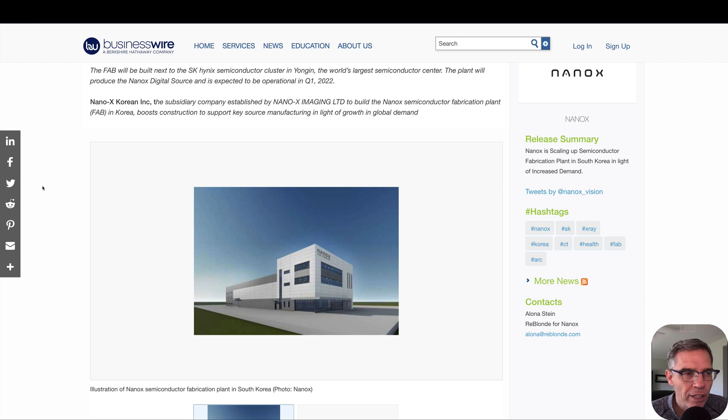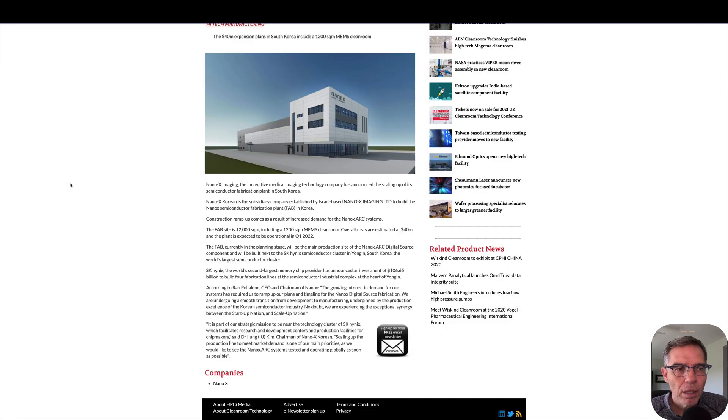The other thing going on with Nanox right now is the fabrication site in South Korea. This is a mock-up of what the building will look like. They're already saying that growing interest and demand has required them to ramp up plans and timeline for the Nanox digital source fabrication, and they're undergoing a smooth transition from development to manufacturing.